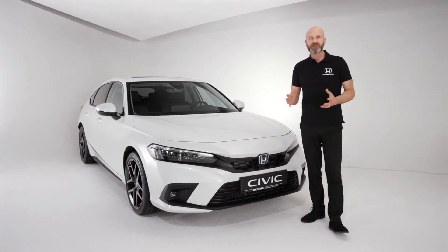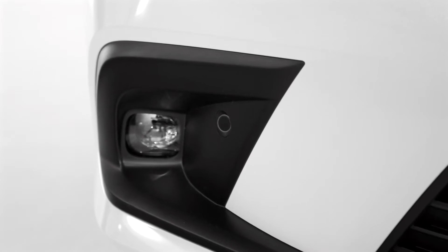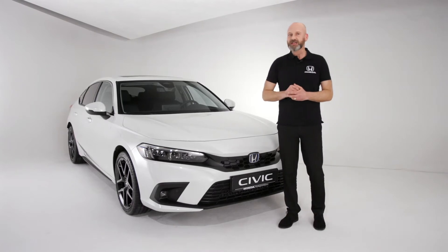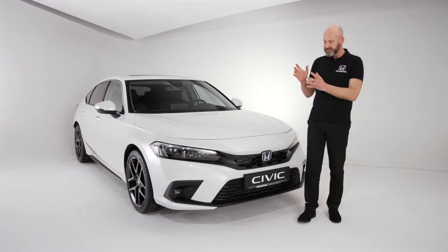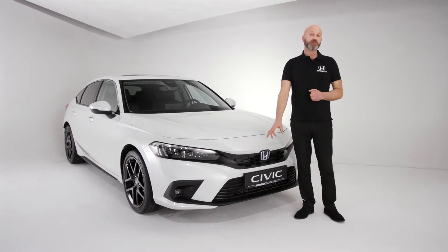At first glance you might think this hasn't got any parking sensors, but actually it has — they're just really nice and discreet. We've got four at the front and four at the back of the car, and they are actually a little bit more advanced than perhaps we've seen on previous Civics. These now use sonar so they're more accurate, and they can actually be used as part of our sensing package on the car.